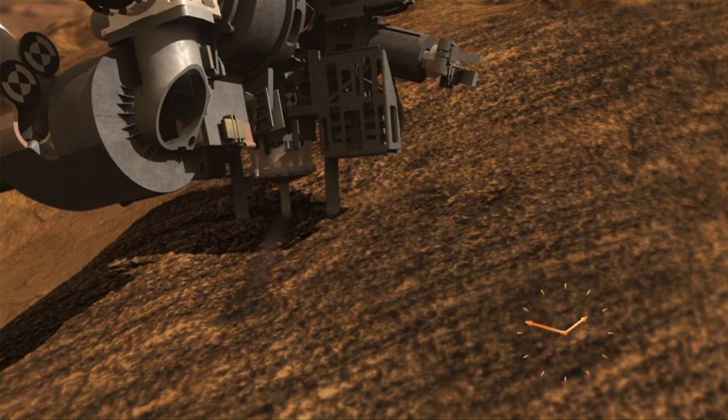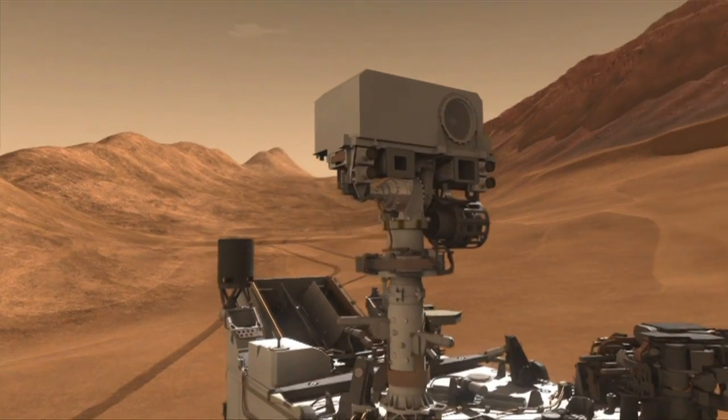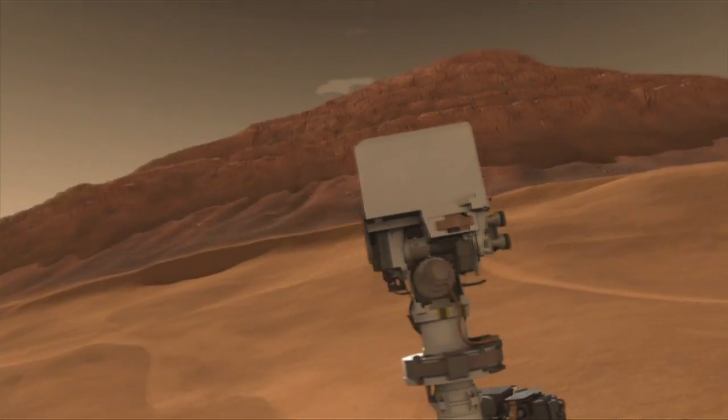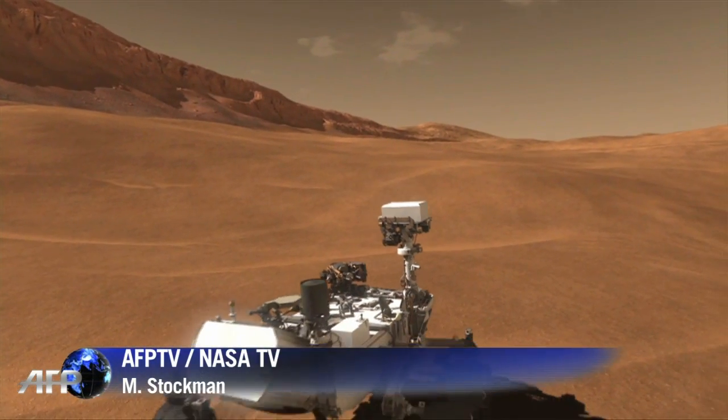It has the ability to sample rocks and soils on Mars for the first time, using a big six-foot robotic arm. The rover is partly that big because it holds two very capable scientific laboratories inside. NASA scientists hope that by unlocking the secrets of Mars' past, they will open up the door to future explorations.